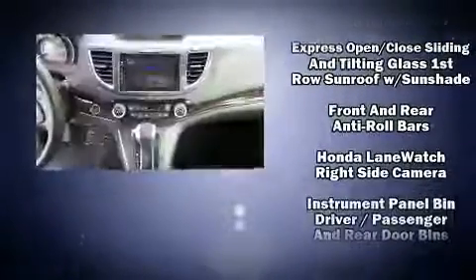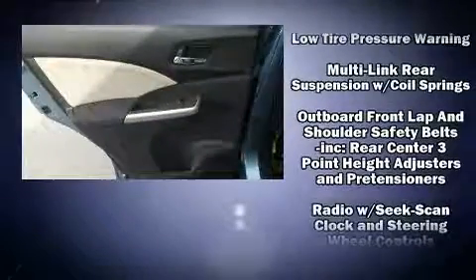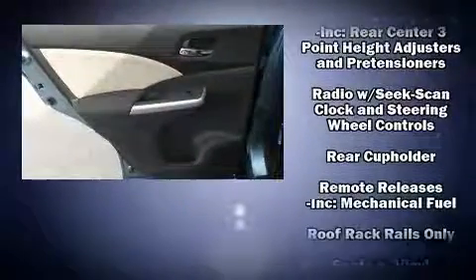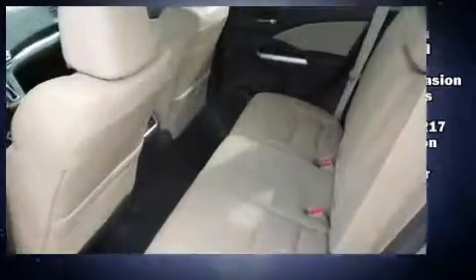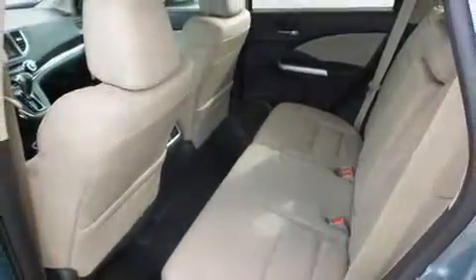Honda also prioritized safety and security with features such as dual front impact airbags, front side impact airbags, traction control, brake assist, a security system, and four-wheel disc brakes with AVS.